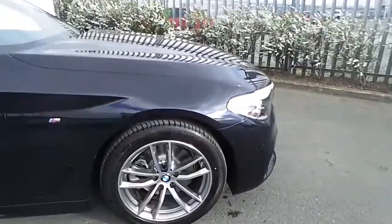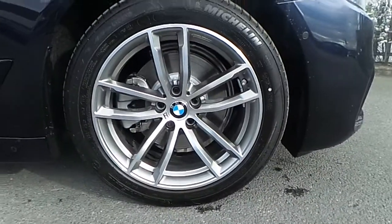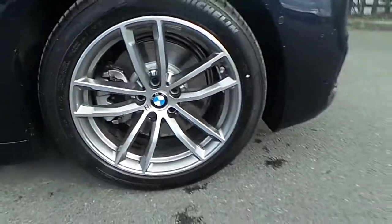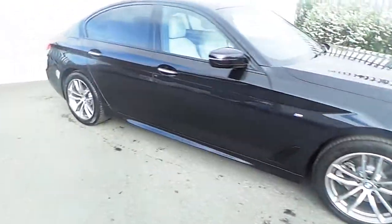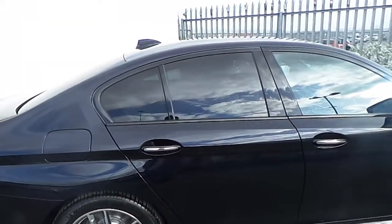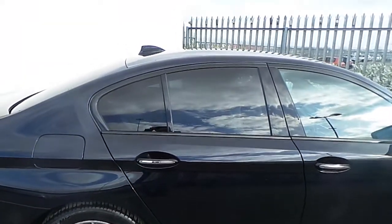This BMW comes equipped with the BMW M Sport 5-spoke 18-inch alloy wheels wrapped in run-flat tires. It comes with front and rear parking sensors, and as we move towards the back of the car we can see that it has sun-protected glass on the back passenger windows and also on the rear window.